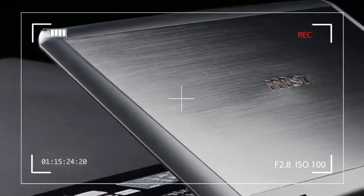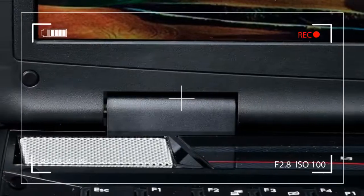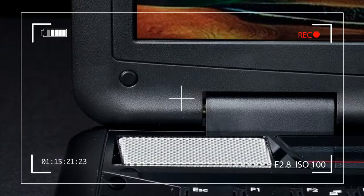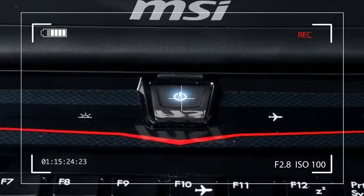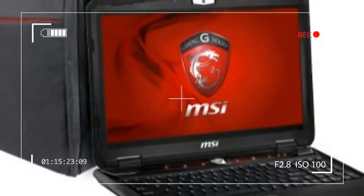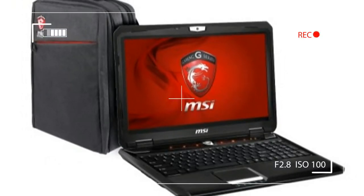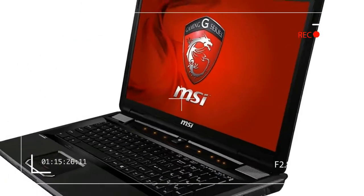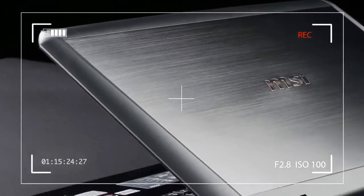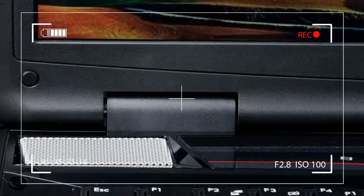Enter the MSI GX70. This gaming laptop packs a quad-core AMD A10-5750M processor and a Radeon 8970M, the company's second most popular mobile graphics solution, yet sells for just $1,300 — and can be had for a tad less if you hunt for a deal. That's $100 less than the ASUS G750, a laptop we think to be among the best values in gaming.